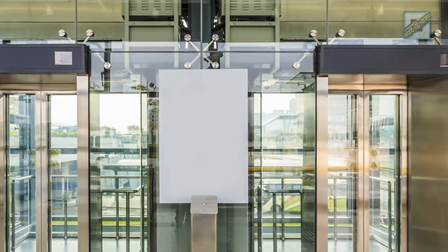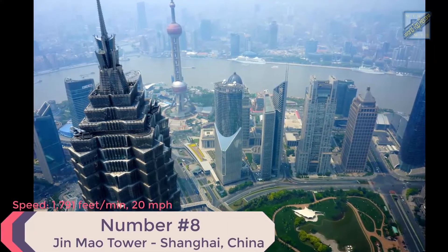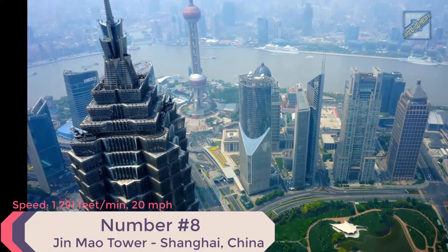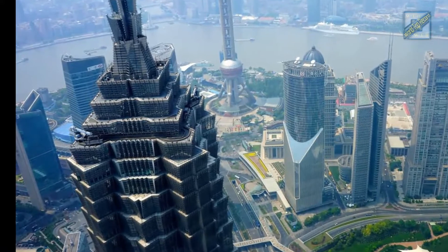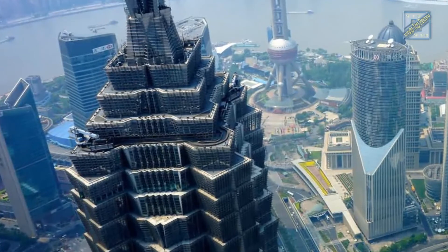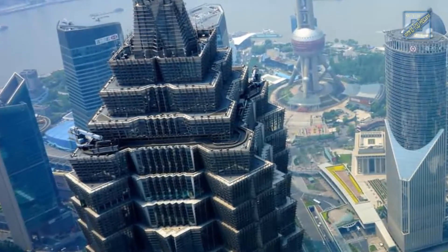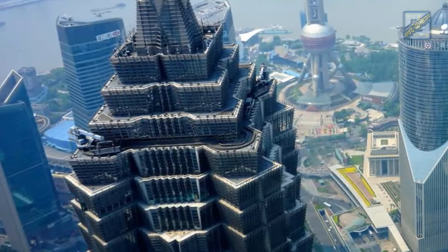Number 8: Jin Mao Tower, Shanghai, China. Speed: 1,791 feet per minute, 20 miles per hour. Height: 1,381 feet. Time from ground to roof: 46 seconds. Elevator supplier: Mitsubishi. Fun fact: the Jin Mao Tower has a total of 130 operating elevators, which includes the two express elevators in the basement.